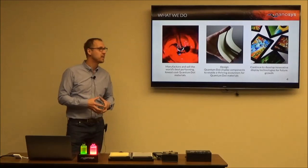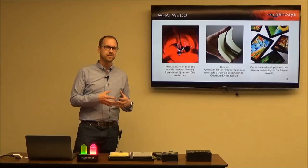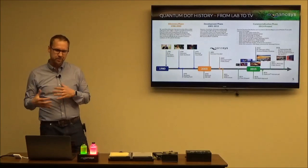The core of what we do — we're really a manufacturing company, a chemical manufacturing company. We manufacture quantum dots, the best performing and lowest cost quantum dots on the market. We also design components that enable quantum dots to be easily integrated into displays, like our films and other technologies I'll walk you through today. And of course, we keep innovating for future growth.